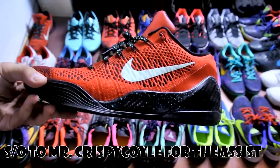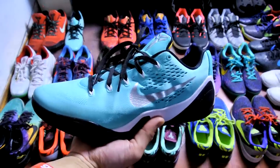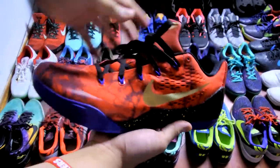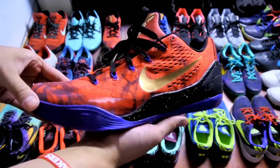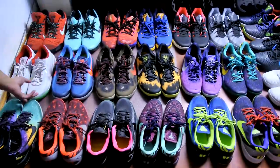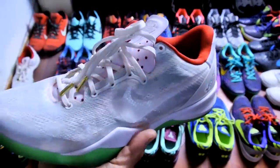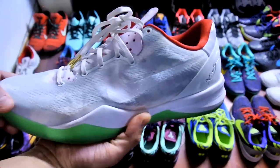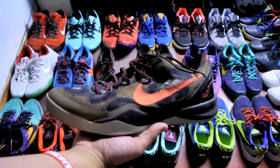This pair of Flyknit Kobe 9s — grabbed these from Mr. Crispy Coil. Next up, some Tiffany IDs, really love how these turned out. Next up, another ID I created inspired by Kobe and LeBron — the guys from the 90s had MJ, we got Kobe and LeBron. Next up, another ID picked up off eBay — I actually added those gold aglets on myself, really cheap option if you want to look them up on eBay.